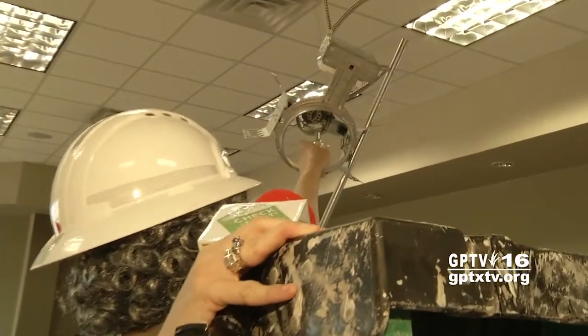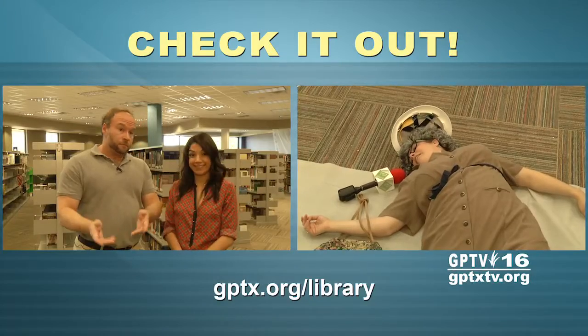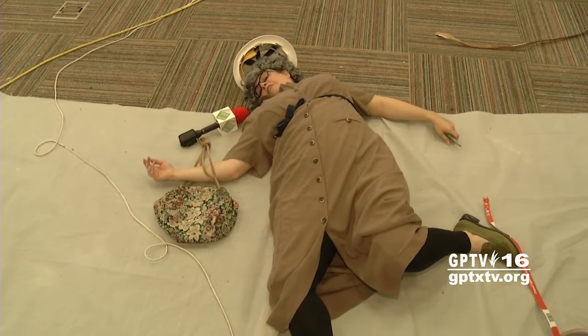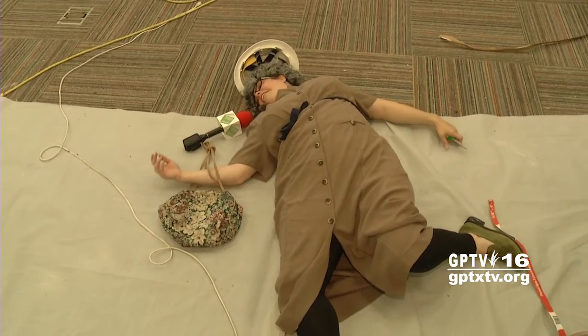I'm going to reach up and work on this here. Mrs. Finkelmeyer, you really shouldn't be touching that. Did you hear that? She's fine. I've fallen and I can't get up! Where's that really lovely firefighter that took me to the hospital last time? I think I need him.